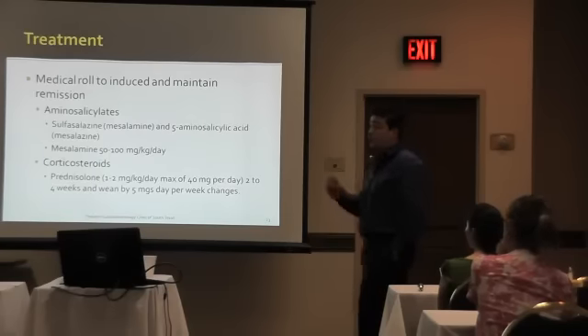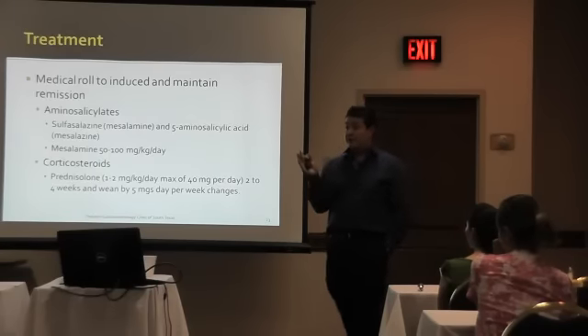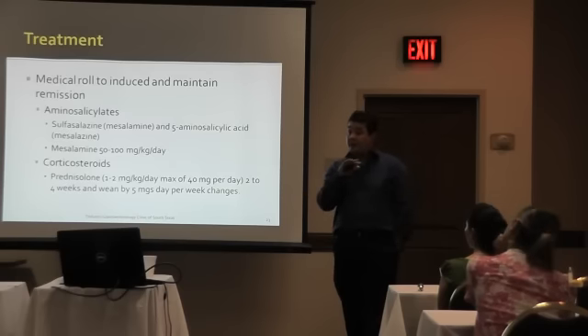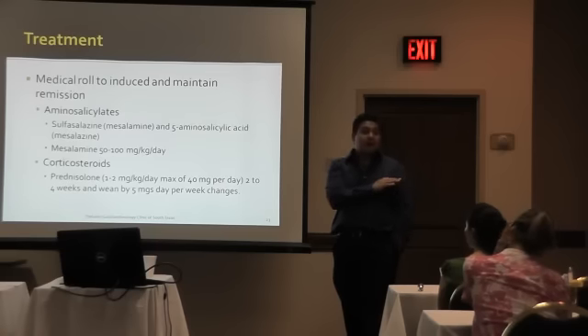One way to do it, very simple: you go from 20-20, then you do 20 in the morning, 15 in the afternoon, wait one week, then 15-15, wait another week, then 15-10 — 15 in the morning, 10 in the afternoon — and you go by 5 milligrams every week until off.